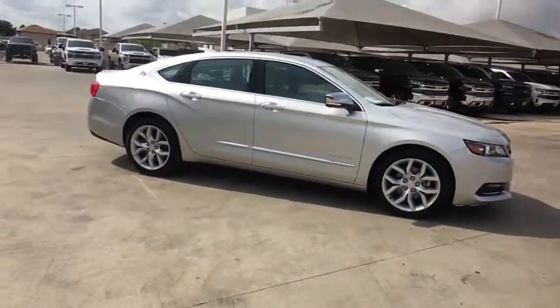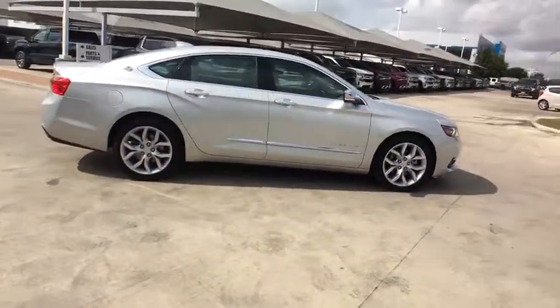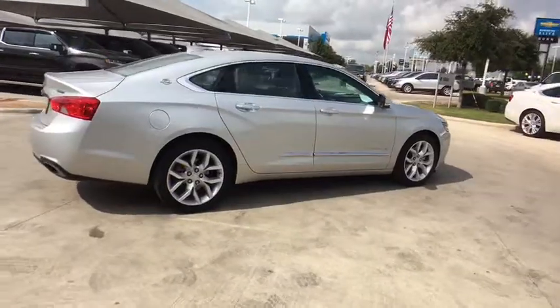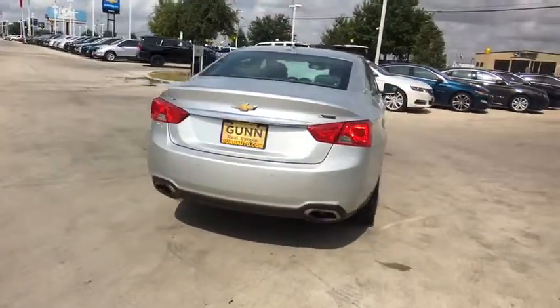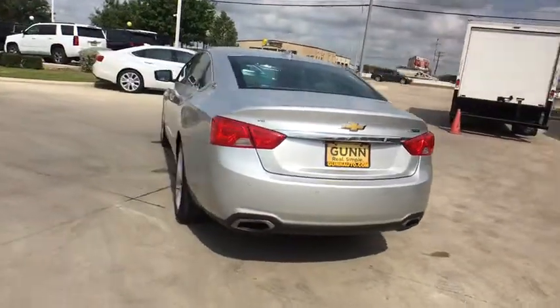Stop by and take a look at the 2019 Chevrolet Impala. The Impala has been one of America's favorites for over 50 years. Enough said. This vehicle has less than 25,000 miles.